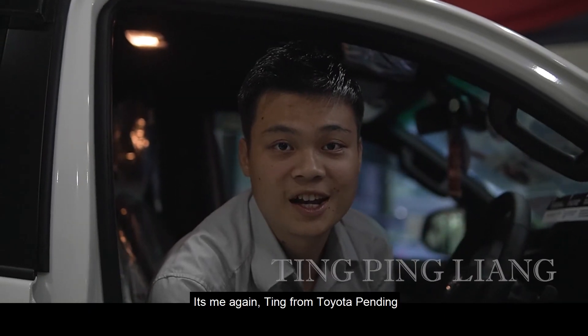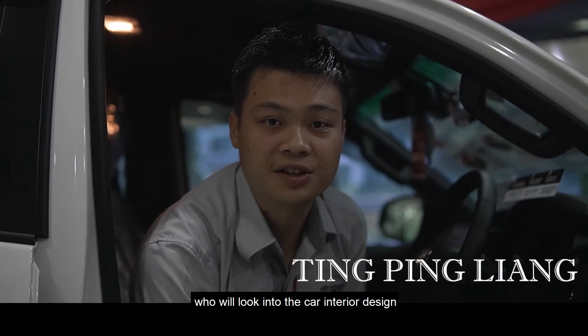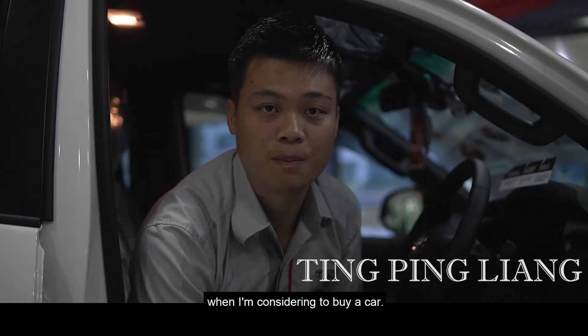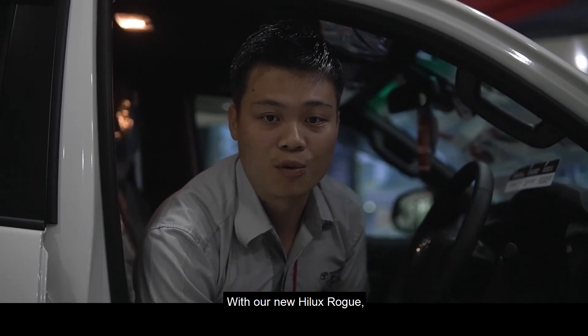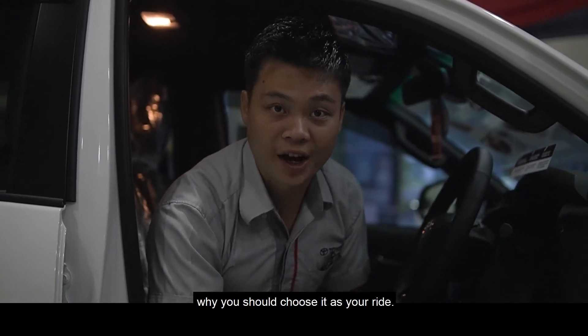Hi guys, it's me again — Ting from Toyota Pending. I'm the kind of person who looks into the car's interior design when considering buying a car. With our new Hilux ROG, I'll let you know the reason why you should choose it as your ride.